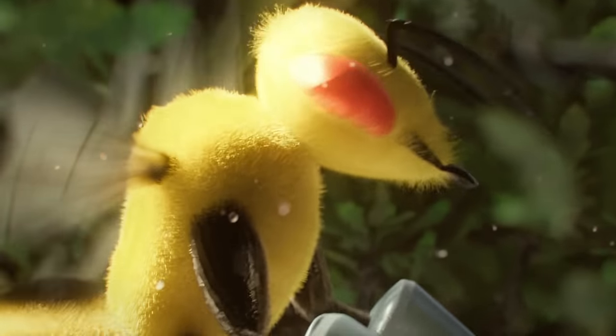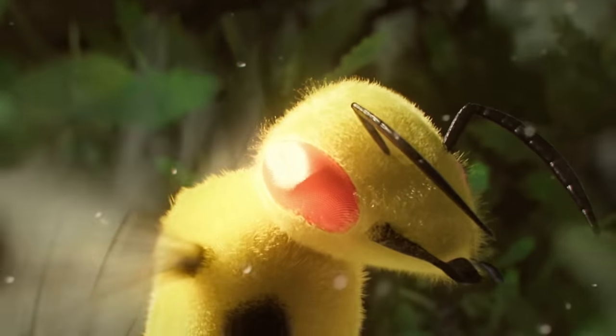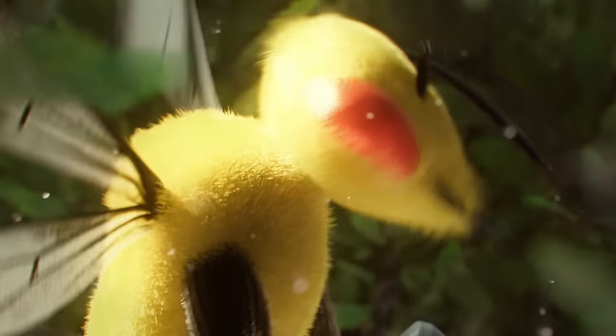This incredible sight aids Beedrill when navigating at high speeds, because it allows them to easily search for food while avoiding predators like Pidgeot or Scyther.